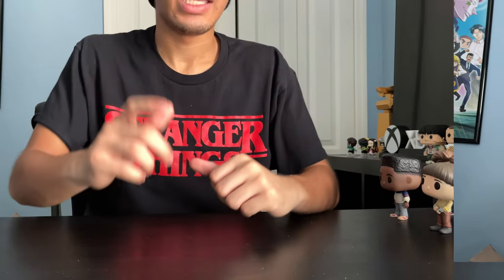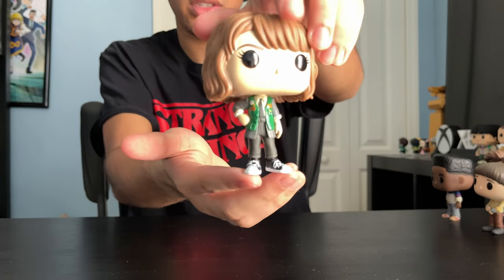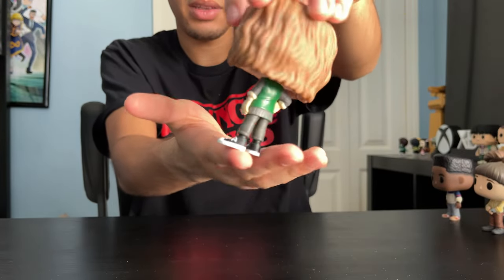And now let's take a closer look at this set, first wave. Next up, Robin — this is her movie store rental uniform. It's the place Steve and Robin work at. Here's the front and the back.